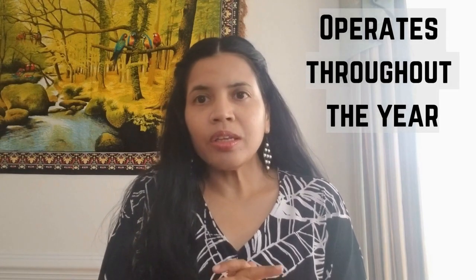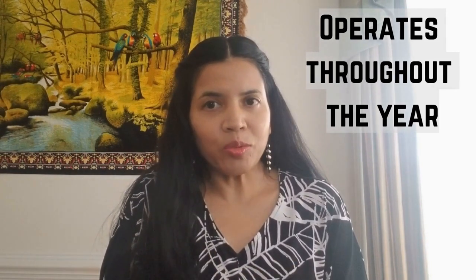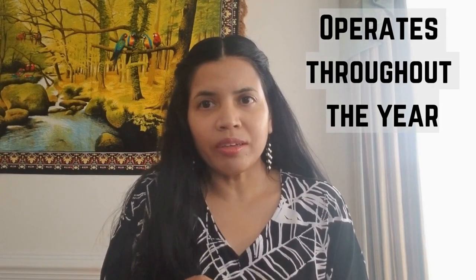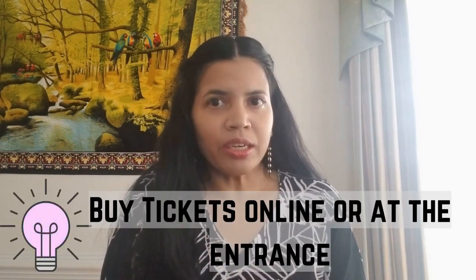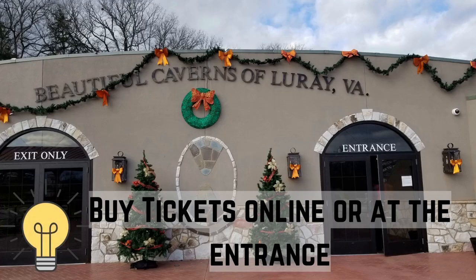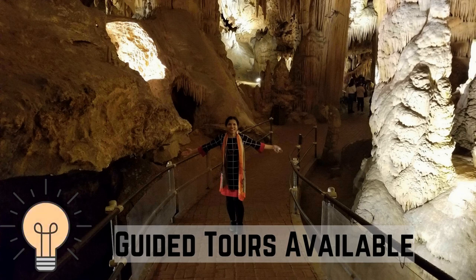Luray Caverns is open throughout the year — rain or shine, this place is operating all the time. You can buy the tickets online through their website, or visitors can just go there and buy the tickets as well. Car parking is not a problem at all. There's a free parking lot with plenty of open spaces near the entrance. The underground world is open year round and easily navigated through guided tours and lighted pathways.